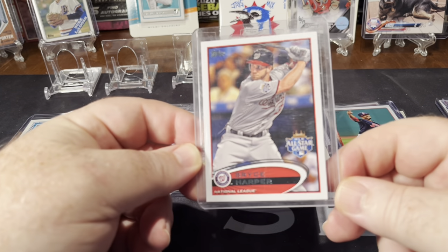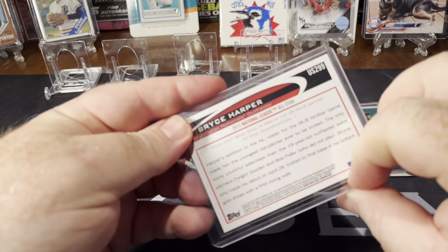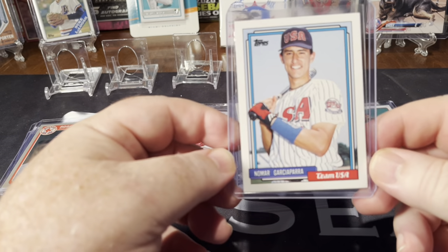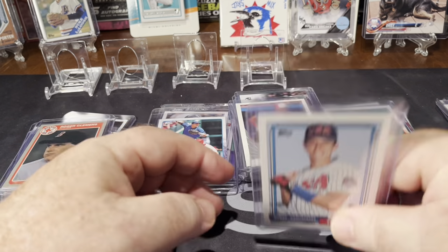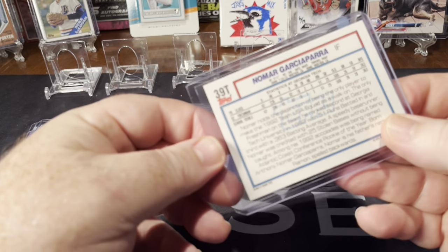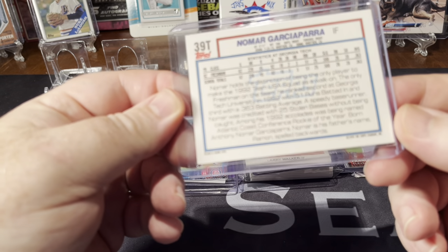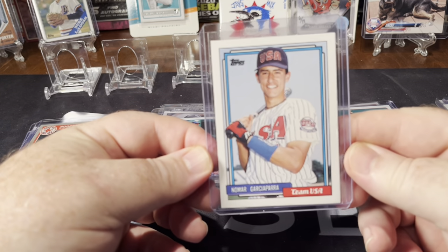Bryce Harper Update All-Star card from 2012 Update. Nomar Garciaparra — I didn't have this in my rookie collection. Got this off of eBay. I think this is '92 Traded in his USA.